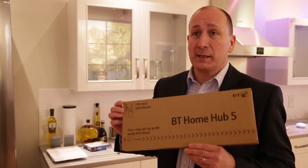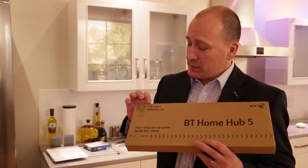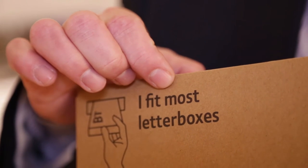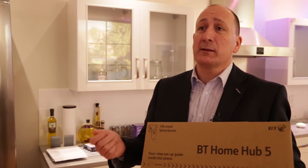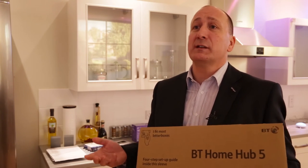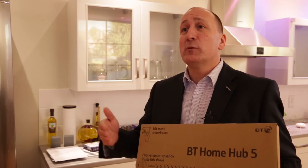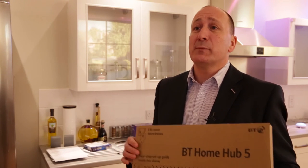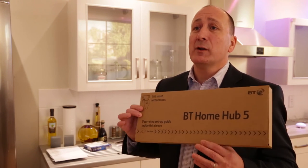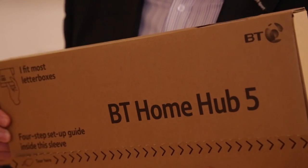I'm now holding the BT Home Hub, which has been designed to fit through most letterboxes. So when you arrive home at night, instead of getting a postcard saying 'Sorry, you weren't in when I tried to deliver your parcel — please go to the nearest depot to pick it up,' the carbon footprint associated with that journey has been offset because this new Home Hub 5 will simply fit through your letterbox, ready for when you arrive home.